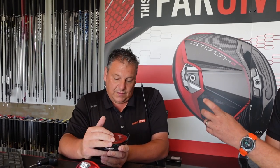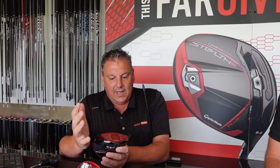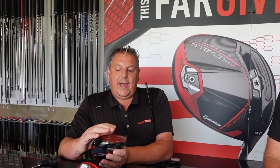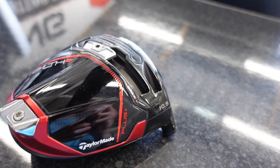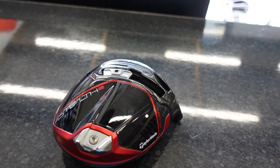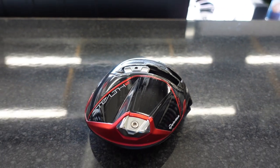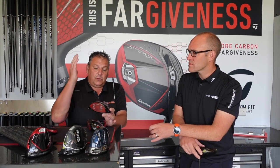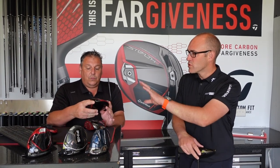On off-centre strikes, if you caught it slightly at the toe or heel you'd see more dispersion. Now they've made a driver that really works. You have it in different models — the Plus, where you can move the weight for fade or draw bias, which is their lower-spinning head. Then there's the HD head for someone who slices the ball — more draw bias with weight in the heel — catering for every golfer.